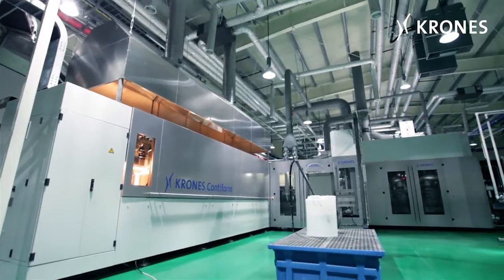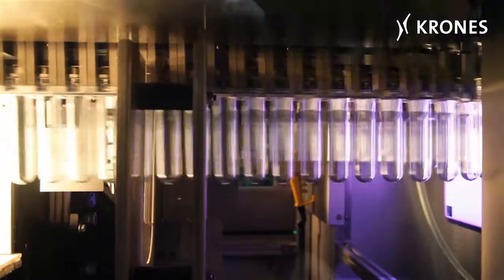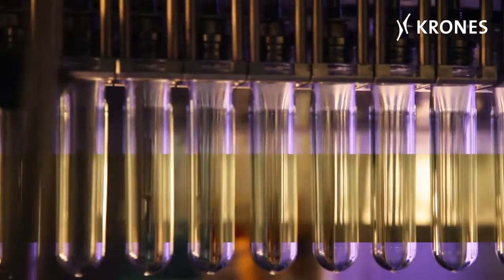In the modularised oven of the Conti-Form 3, the preforms are warmed up to their optimum treatment temperature using infrared radiation.